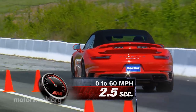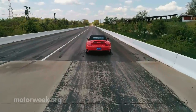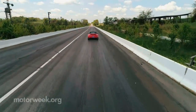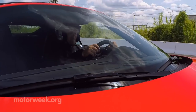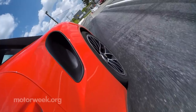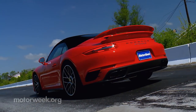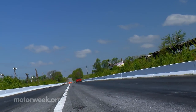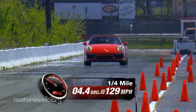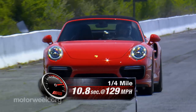60 miles per hour arrives in just 2.9 seconds, with stupid grins on your face even quicker, and it all happens with intake, exhaust, and engine noises creating a harmony of awesomeness as the turbo flat-six pushes you down the track like a frightened gazelle. No matter how many times you rip off sub-11 second quarter miles, it never gets old. This 911 Turbo S can do it in 10.8 seconds at 129 miles per hour.